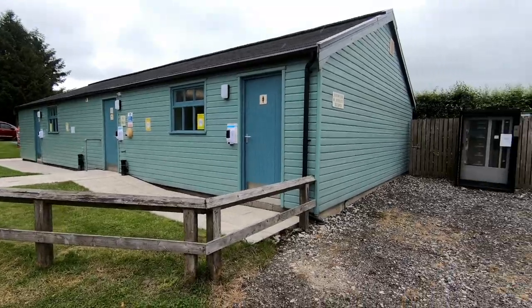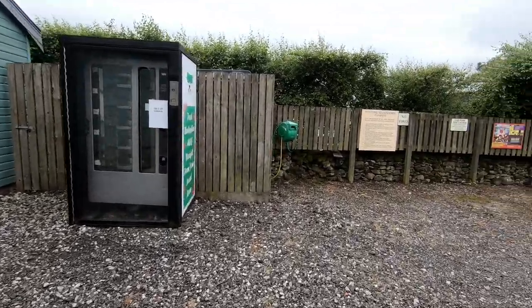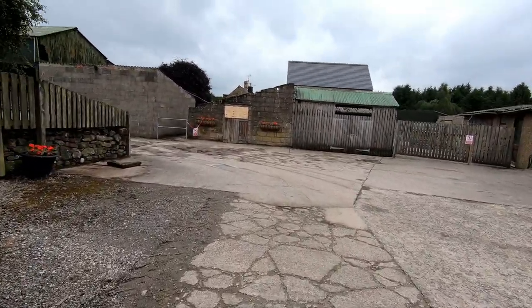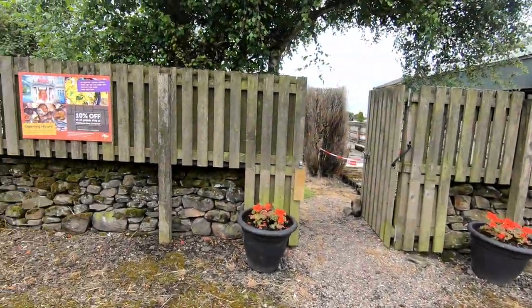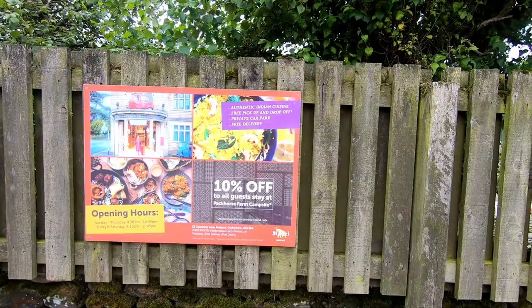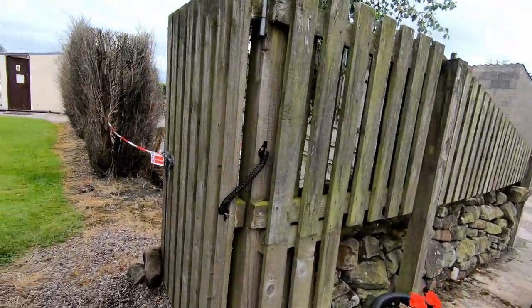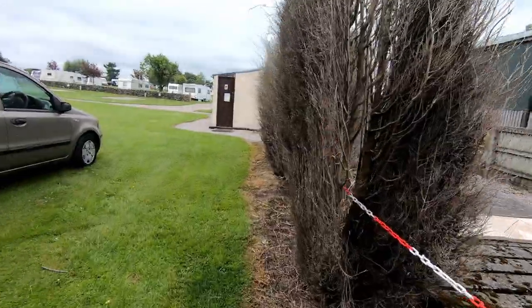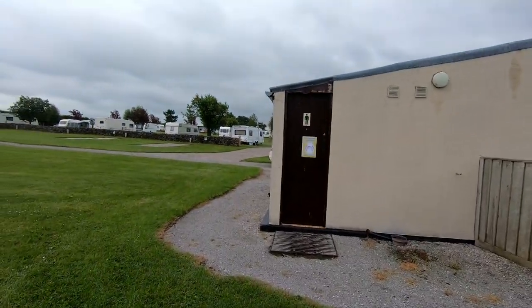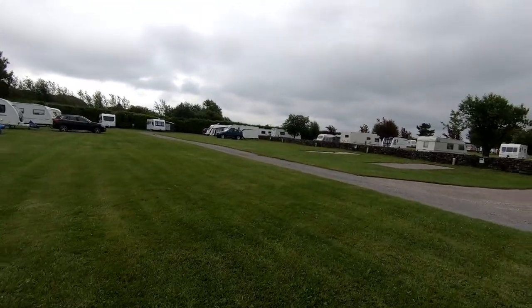That's the facilities block sorted. This vending machine is normally stocked with milk and eggs but it looks like they haven't got it running at the moment. Worth noting — there's an Indian restaurant in Matlock that will come and pick you up, take you there, and drop you back off, or they do free delivery. Over here I think these might be seasonal pitches or hard standings — I think they keep caravans on here permanently.